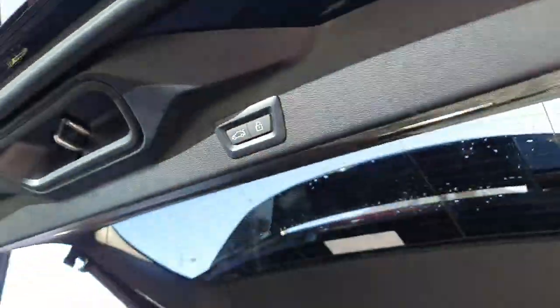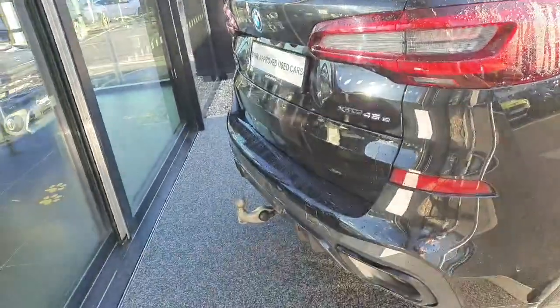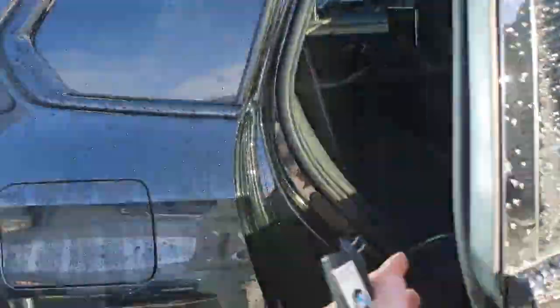The tailgate is also automatic, coming down by the press of that button — just like that. Now hopping into the back seat.